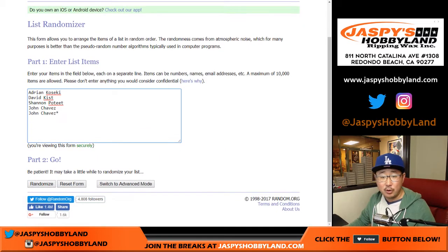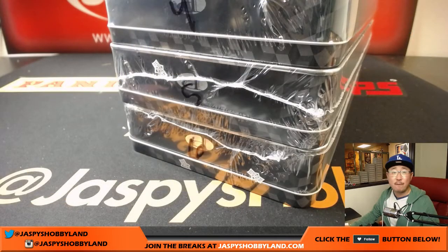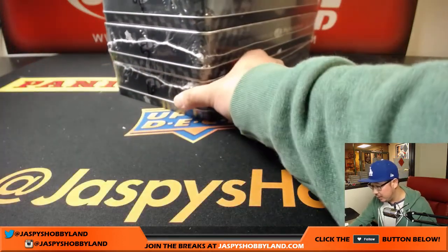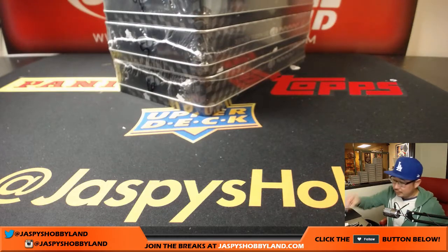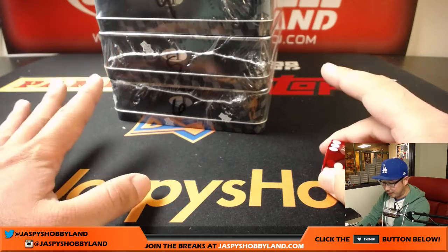Big thanks to these folks right here for getting into the action: Adrian, David, Shannon, John. And there are the boxes right there — four, five, and six. There are six boxes in a case.